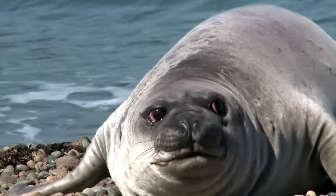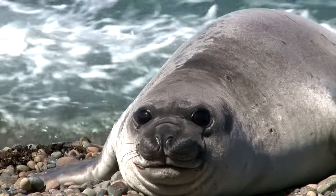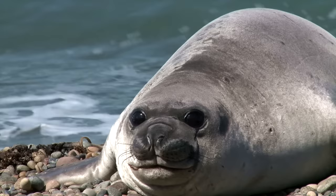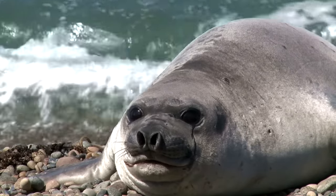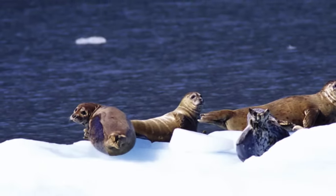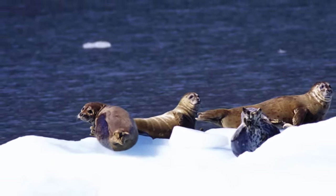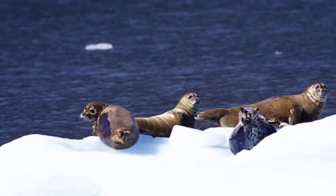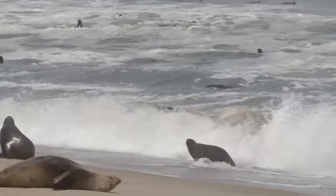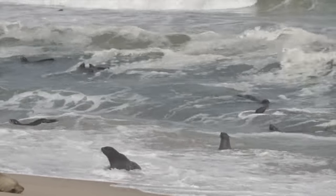Look at these cute animals! They are seals. Seals have blubber under their skin also, just like walruses. Some types of seals are born covered with a layer of white fur to keep them warm until they develop blubber. Seals are incredible swimmers. Unlike fish and walruses, seals don't have arms and legs. Instead, seals have flippers and they swim by wiggling their bodies from side to side using their flippers to steer. They swim very fast so they catch plenty of tasty fish.